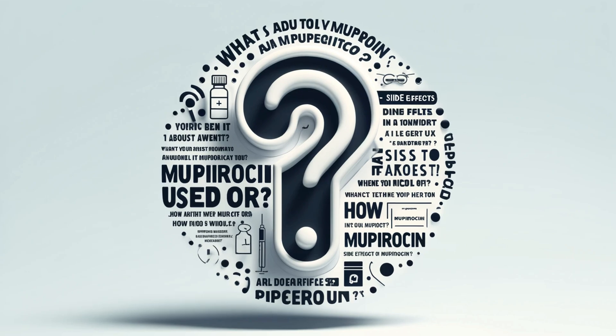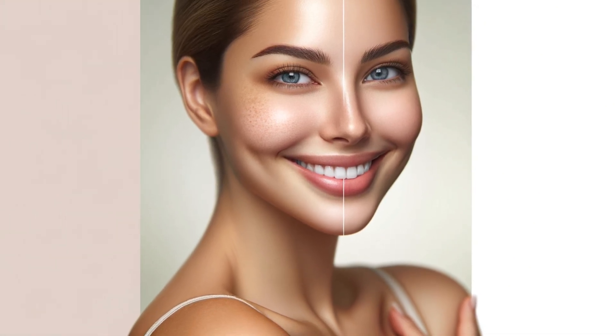Let's wrap up with a few common questions people have about Mupirocin. How long should I use it? Your doctor will give you specific instructions, but Mupirocin treatment usually lasts around 7 to 10 days. Can Mupirocin cause bacterial resistance? Prolonged or overuse of Mupirocin can lead to antibiotic resistance, so follow your doctor's instructions exactly to minimize this risk. Will Mupirocin leave scars? Mupirocin itself is unlikely to cause scarring, but the underlying condition it's treating might.